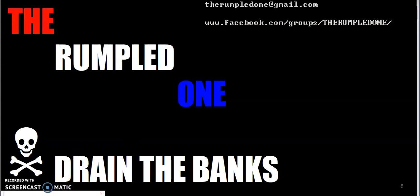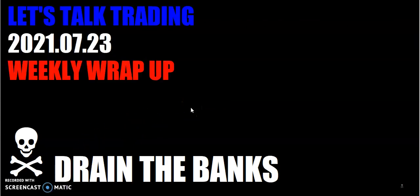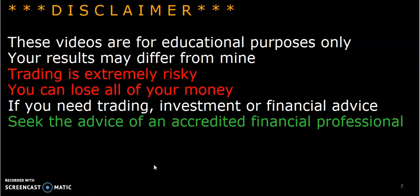Hello fellow traders, this is The Rumpled One coming to you Friday, July the 23rd, 2021. Let's talk trading. It's time for the weekly wrap-up. And this video, like all the other trading videos, are for educational purposes only.